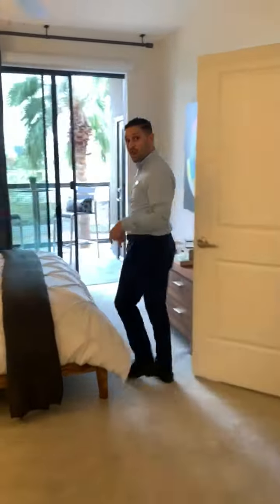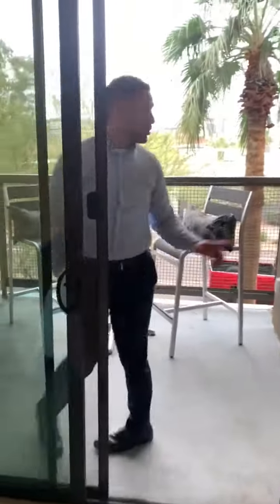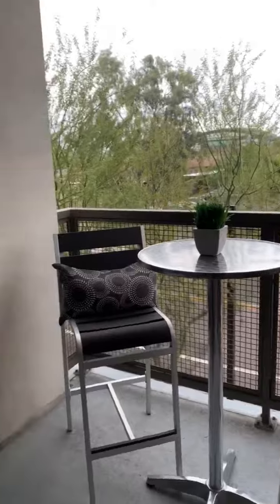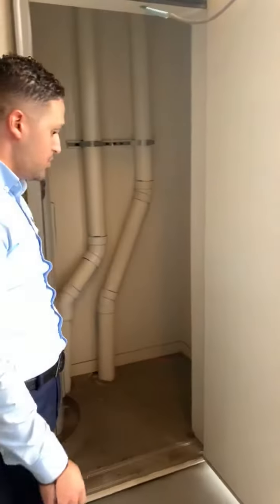And if you follow me this way, you actually have access to your patio via the master. You get great city views, and your storage is off of your patio.